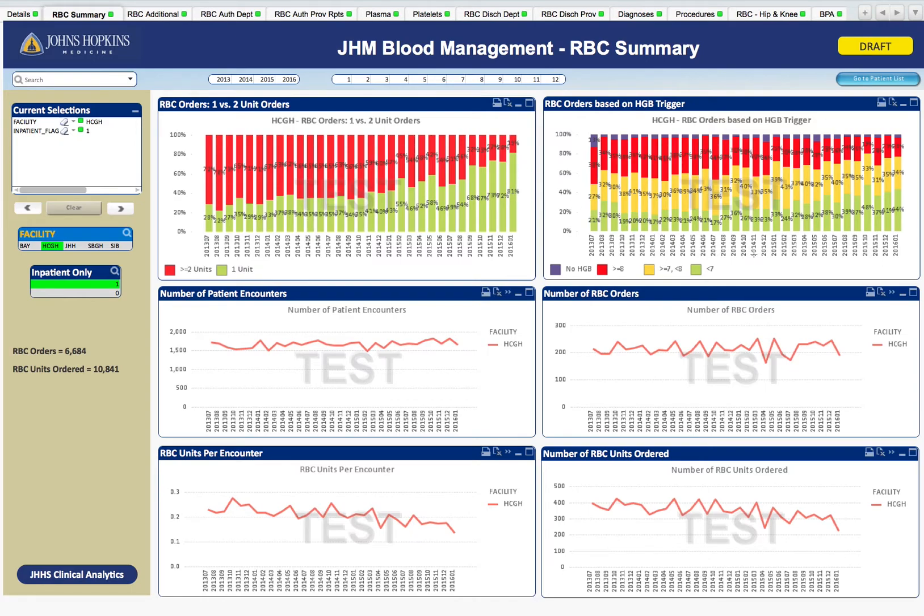On the right, we have our hemoglobin trigger data, and the trigger is defined as the most recent hemoglobin value before the transfusion occurs. Evidence-based guidelines suggest a hemoglobin trigger of 7 or less, depicted in our graphs as green. Yellow is 7 to 7.9, and red is a hemoglobin trigger of 8 or greater. You can see how the percentage of evidence-based red cell transfusions has risen in recent months due to the efforts of our blood management program. On the bottom left, you can also see a 30% decrease in red cell utilization over the same time period, shown in average number of units per patient.